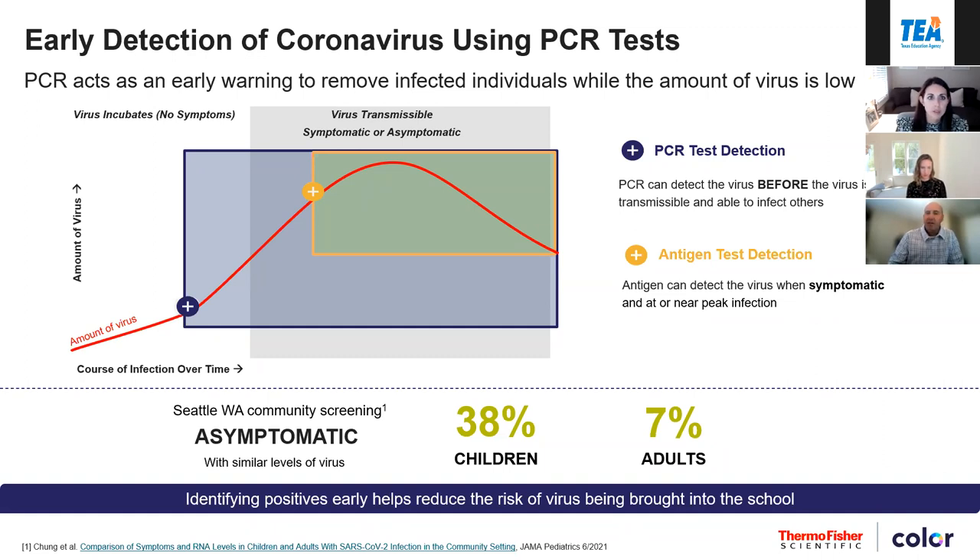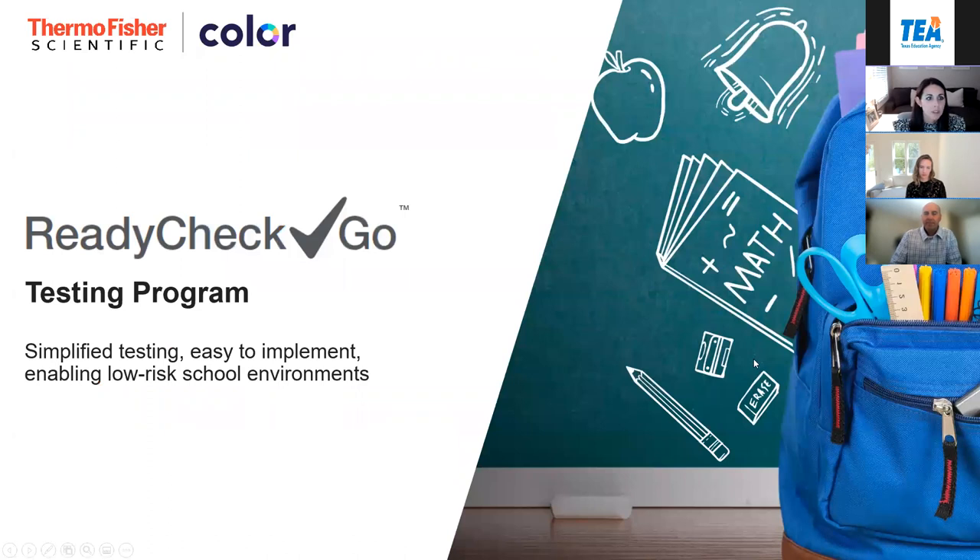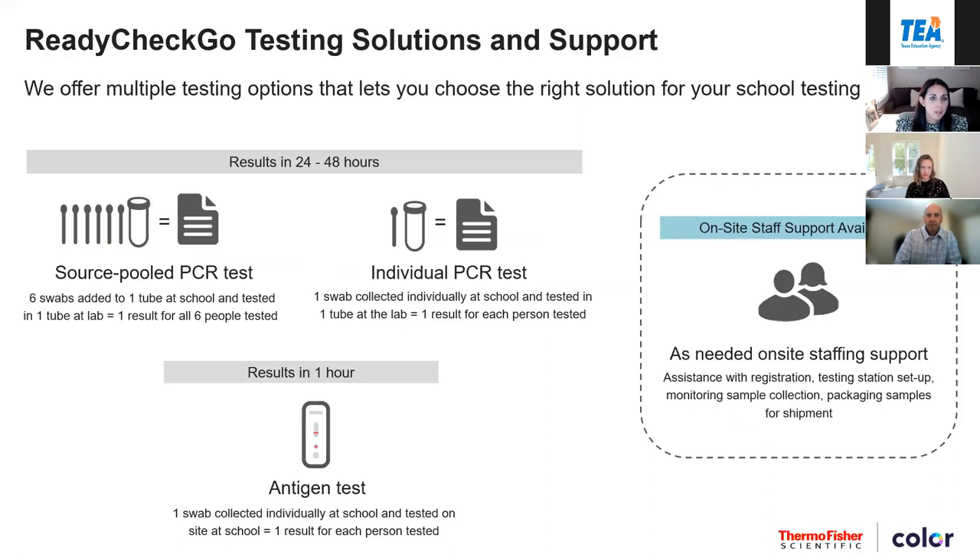It's a complementary program — not really one or the other. We've seen in Washington that community screening and identifying positives earlier helps reduce the risk of virus being brought into schools. As Terry mentioned, this complementary program has two pieces: one being PCR and one being antigen. PCR comes in a few different flavors. One is a source pool test, which is more of a screening test for asymptomatic individuals. That's done through short swabs collected onsite with six swabs in one tube, and then the individual PCR where you're doing one test, one swab, one tube.